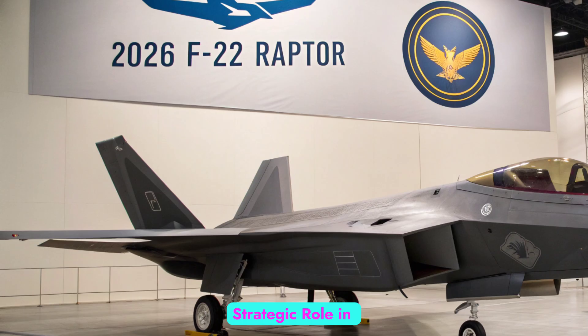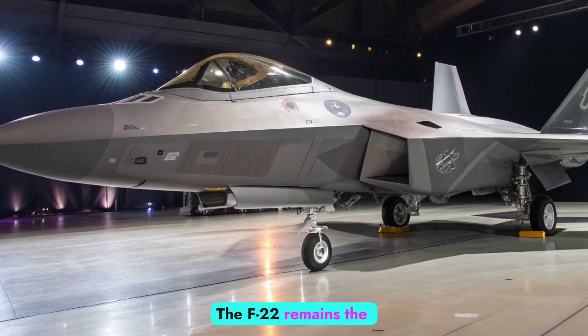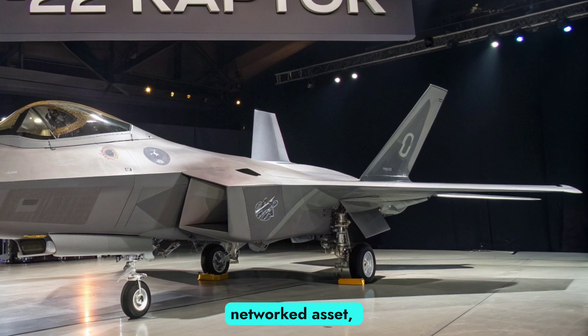Strategic role in 2026. Despite the rise of newer platforms like the NGAD F-47, the F-22 remains the backbone of US air dominance. It continues to operate as both a frontline fighter and a key networked asset,